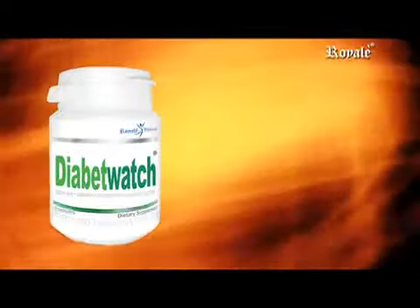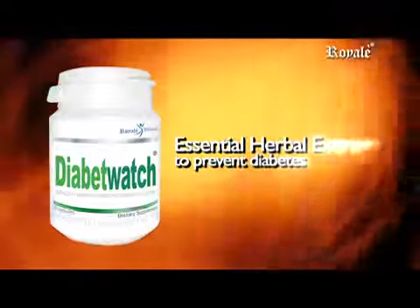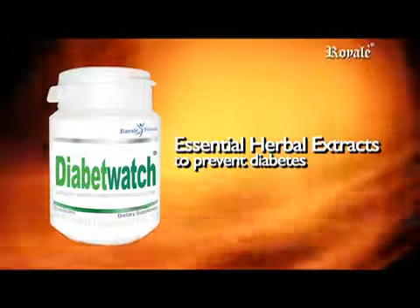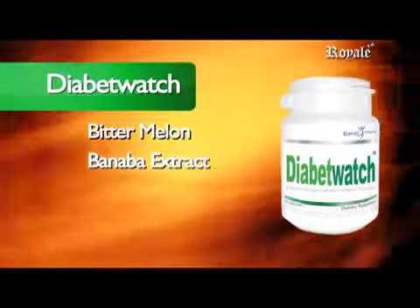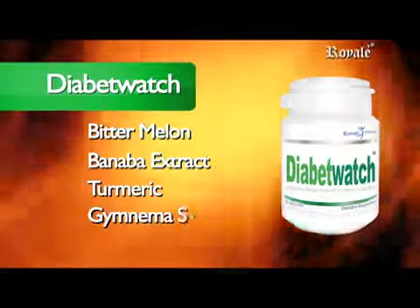Diabit Watch contains four of the most essential herbal extracts to prevent diabetes: Bitter Melon, Banaba Extract, Turmeric, and Gymnema Silvestre.